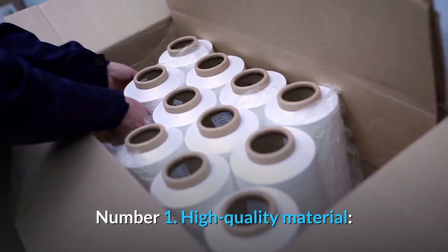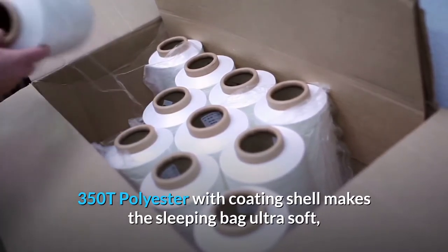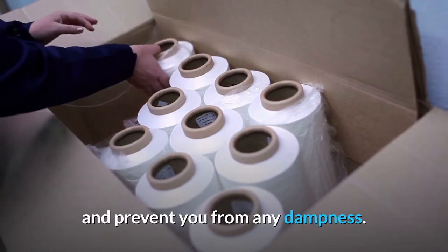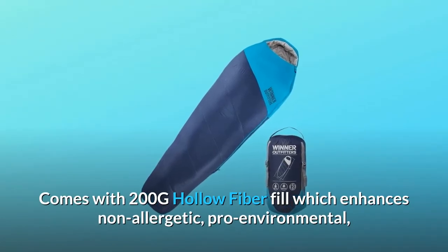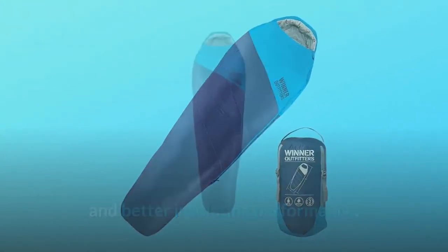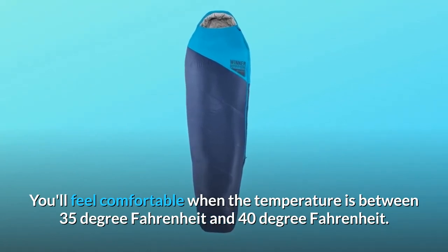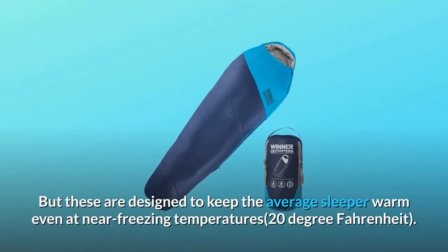Number 1. High-quality material — 350T polyester with coating shell makes the sleeping bag ultra-soft, waterproof and rip-stop, so it can keep you warm even in extreme weather and prevent you from any dampness. Comes with 200G hollow fiber fill which enhances non-allergenic, pro-environmental, and better insulating performance. You'll feel comfortable when the temperature is between 35 and 40 degrees Fahrenheit, but these are designed to keep the average sleeper warm even at near-freezing temperatures.